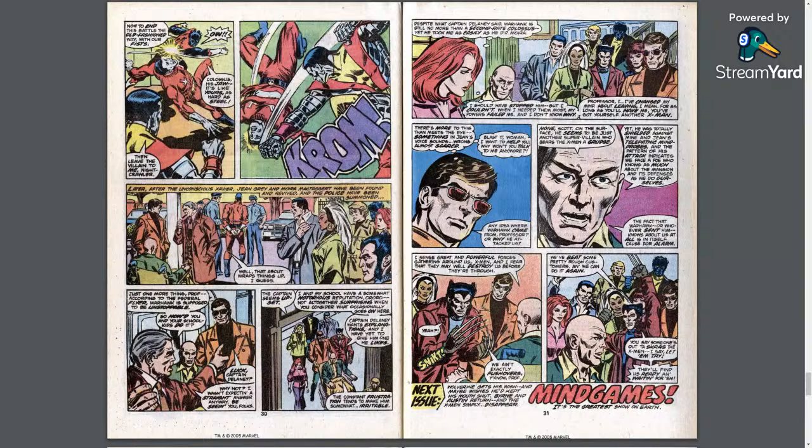The team returns to the house. Jean announces she wants to rejoin the X-Men: 'You've got yourself another X-Man if you'll have me.' Scott notices something is wrong in Jean's voice — almost scared — and thinks 'blasted woman, I want to help you but why won't you talk to me anymore?' The hosts note: maybe because he yells at her and calls her 'woman.' Scott has learned nothing. Then Wolverine inexplicably pops his claws in the second-to-last panel for a team cheer — everyone should be flinching.